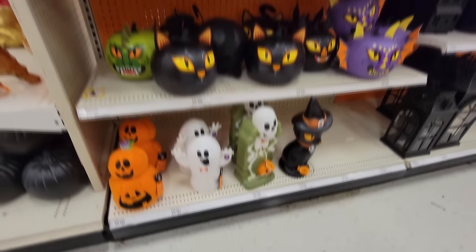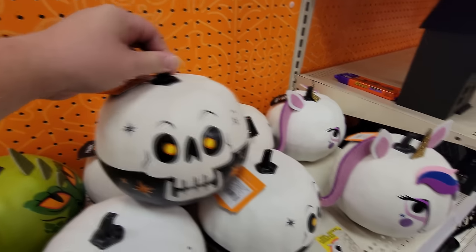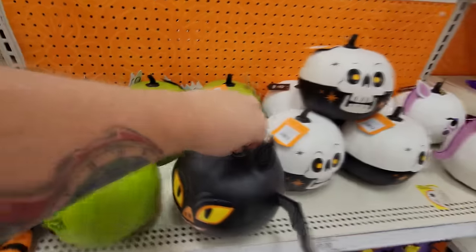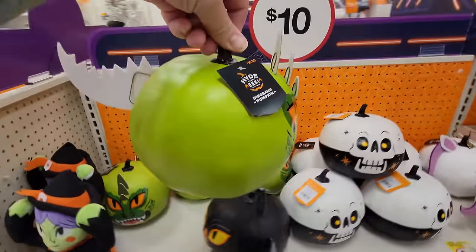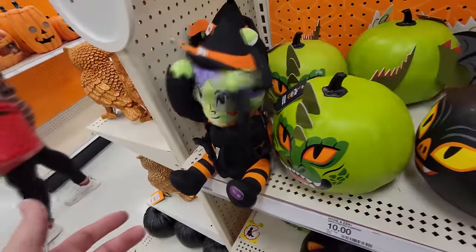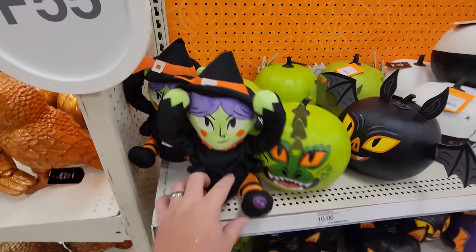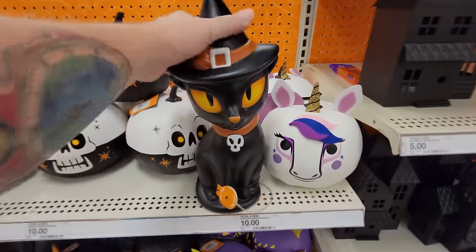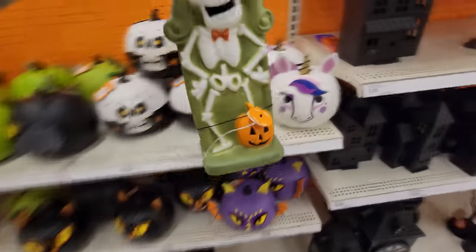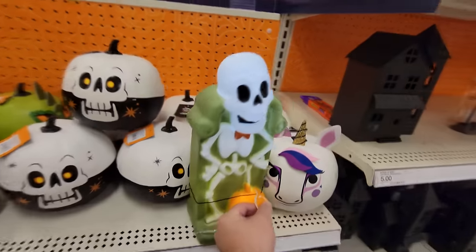We got a couple more things to check out. Look at these — they're like little pumpkins with skulls. This one is a unicorn. A pumpkin bat. And look at the green one — this has got to be a dragon. It looks like the dragon from Shrek. Oh look, we have a try-me witch. What in the heck is she doing, even? That's very strange. Let's check out this black cat here — try me. Just lights up. I like the yellow eyes, though. And let's check this guy out — it looks like a skeleton by a headstone with a pumpkin. That's pretty awesome, actually.